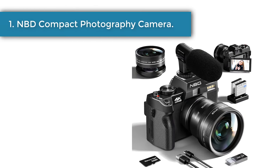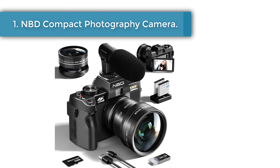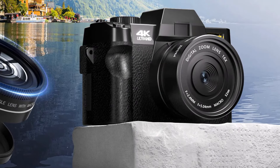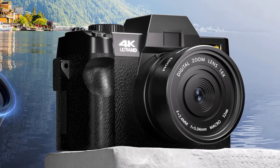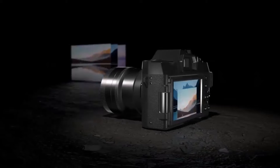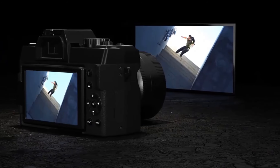Number 1: NBD Compact Digital Photography Camera. Capture the most precious moments of your life with this advanced vlogging camera that features 4K/60fps smooth video resolution and 48MP photographs. With outstanding recording and photographing capabilities, this camera will become your trusty companion in every adventure.